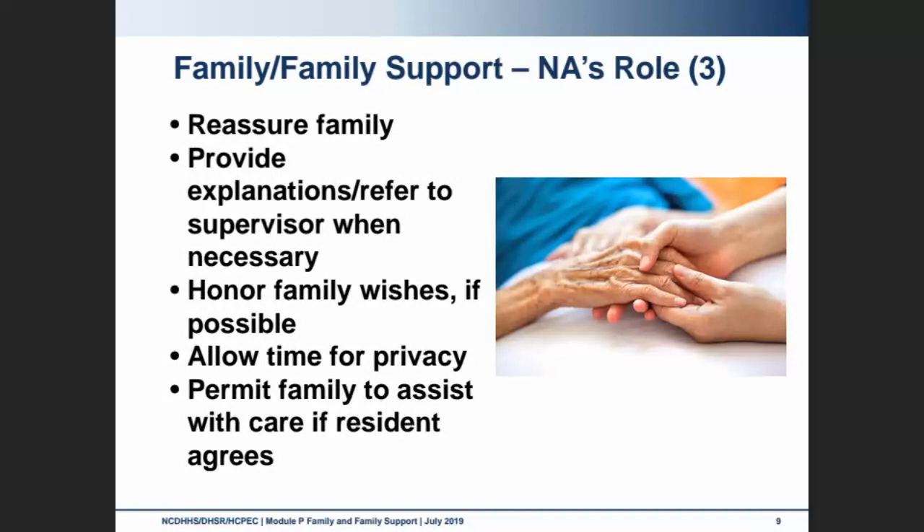Sometimes we have to help reassure family members, especially when they're dealing with a resident — their family member — whose actions may be different than they're used to, causing some issues or concerns. Provide explanations when asked and refer to a supervisor when we're not able to answer. If questions are asked about medical status, the health care plan, or diagnosis, we want to avoid answering those and get the nurse to answer them.